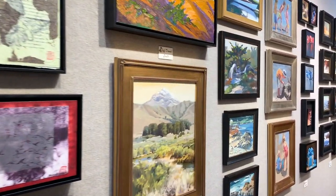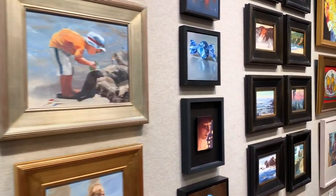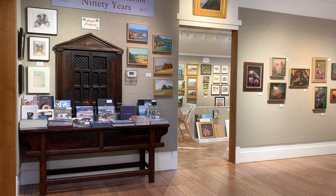Take note that each time an artwork sells from this show, the artist member can replace it with another one. In this way, the show is never exactly the same day by day. You never know what might come next from your favorite artist member.